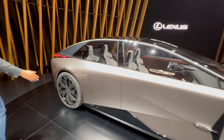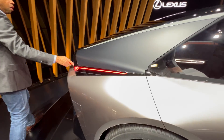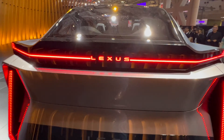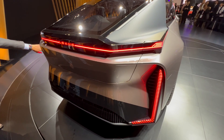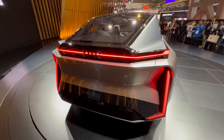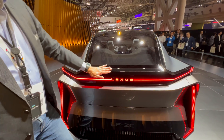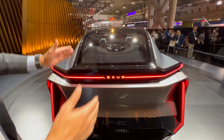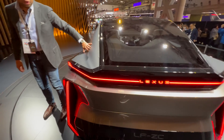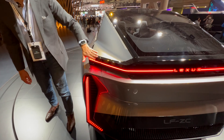Coming around to the back, you can see an LED light bar that wraps all the way around, with a nice signature leading right into the Lexus logo. There are also vertical, L-shaped LED lights that give the car a really cool character. The rear window slopes nicely down onto the rear bumper, and the car has some nice shoulder lines as well.